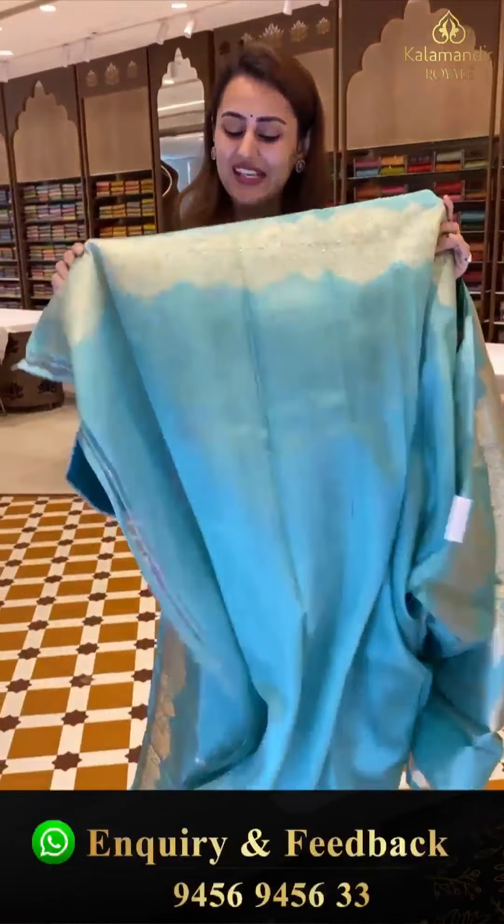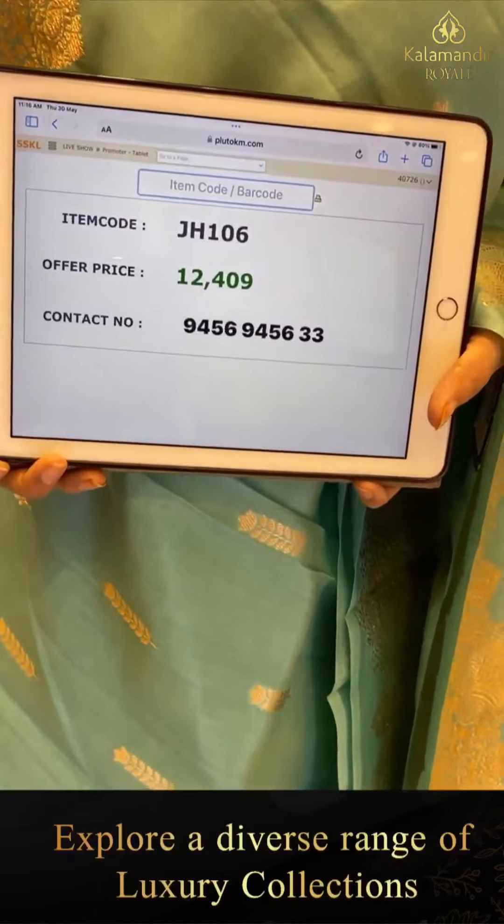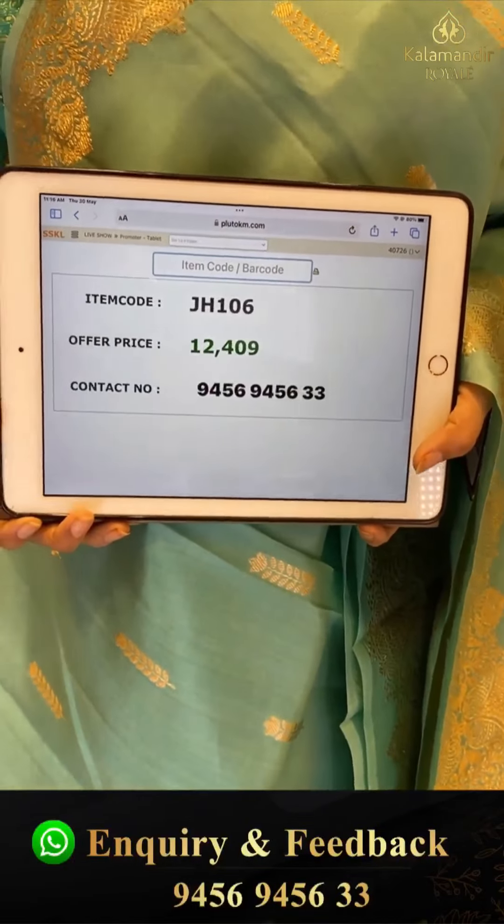The pallu is lovely — same as the border — with beautiful golden zari. The blouse is available too. The code is JH106 and this retails for ₹12,409. To buy, take a screenshot and WhatsApp on 9456-9456 number.